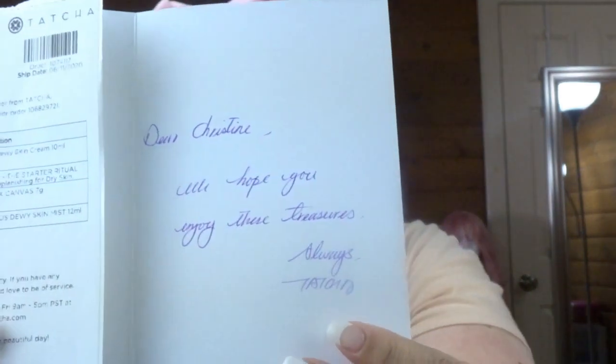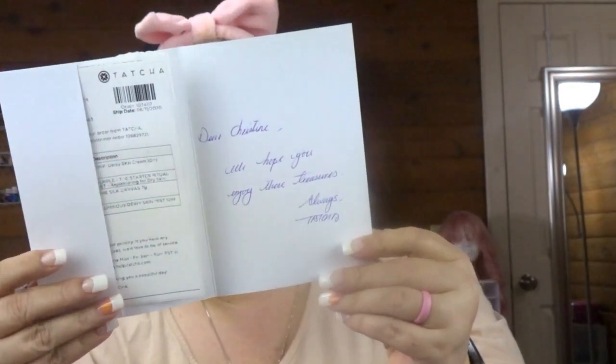It's just like telling me what I ordered. And a handwritten note — 'Dear Christine, we hope you enjoy these treasures. Always, Tatcha.' That's cute!